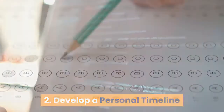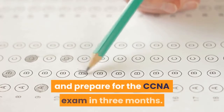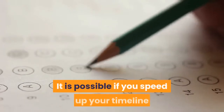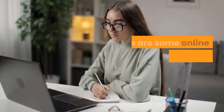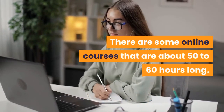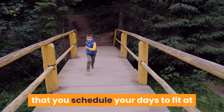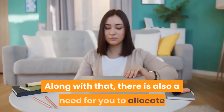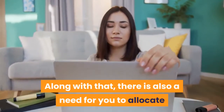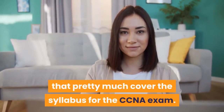Step 2: Develop a personal timeline. If you are crunched for time, you can review and prepare for the CCNA exam in three months. It is possible if you speed up your timeline and dedicate a good portion of your daily tasks to reviewing and preparing. There are some online courses that are about 50 to 60 hours long. You need to pace yourself and schedule at least two hours a day to watch those videos, along with time to study the course materials covering the CCNA syllabus.